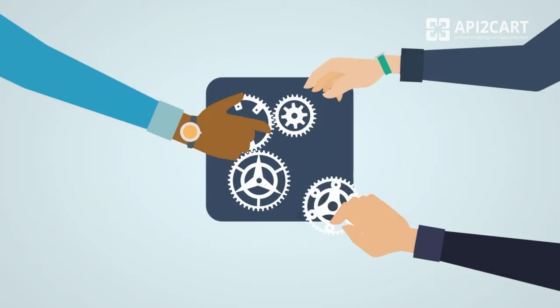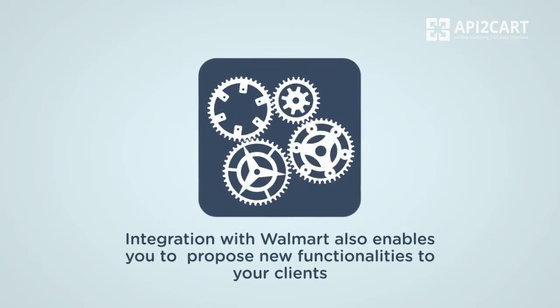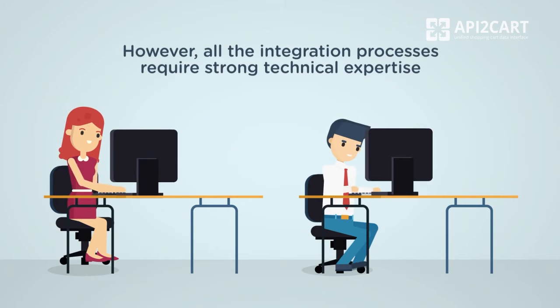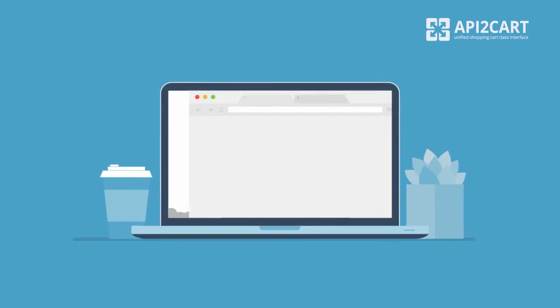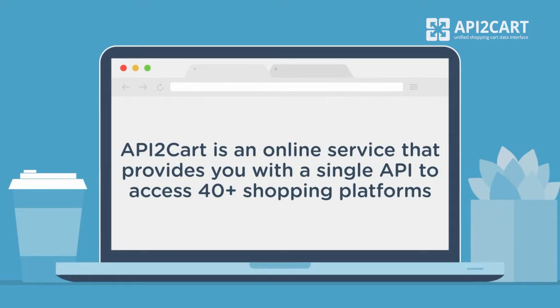Integrating your solution with Walmart also enables you to innovate and propose new functionalities to your clients. However, all integration processes require strong technical expertise. Luckily, you can easily develop a connection with Walmart and other popular e-commerce platforms and marketplaces through a single unified API. API to Cart is an online service that provides you with one API to access 40-plus shopping platforms.